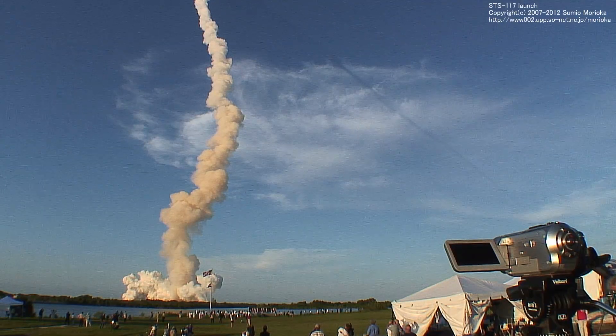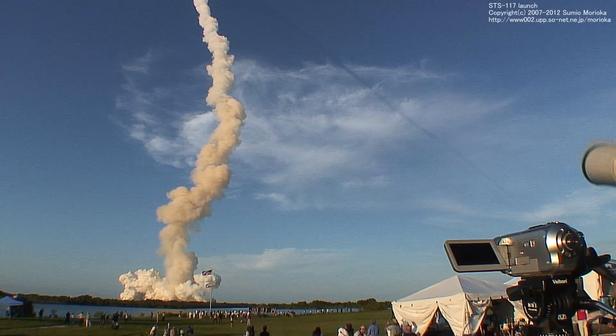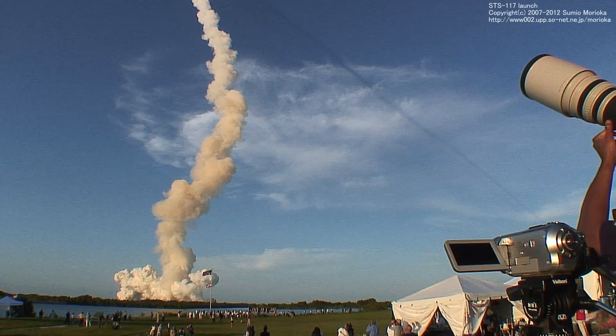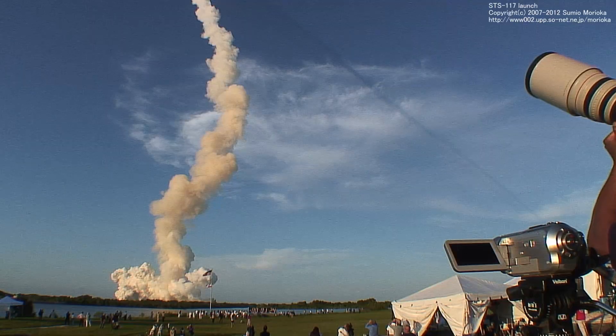One minute, ten seconds. The fuel engines are back in front of us, and liftoff was a full shuttle with boosters and external tank weighing 4.5 million pounds, and now it's burned half that liftoff weight in propellant.